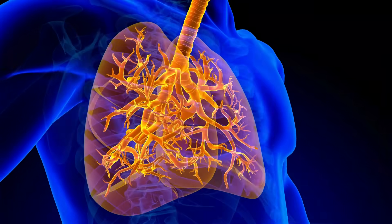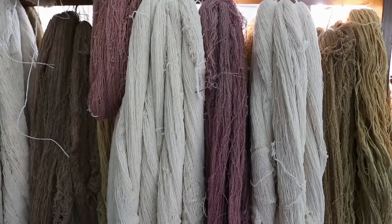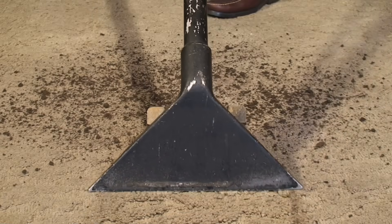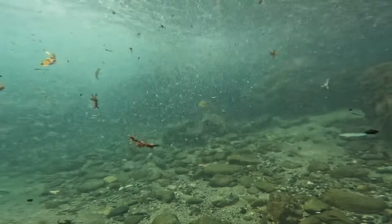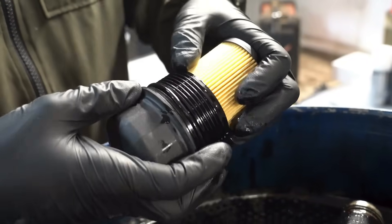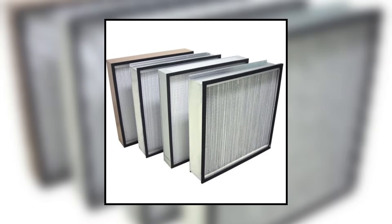Clean your air. Microplastics aren't just in what we eat — they're also in what we breathe. Indoor air can be heavily contaminated from carpets, furniture, and clothing fibers floating around. A study published in Science estimated that people inhale tens of thousands of plastic particles every year indoors. Using a vacuum with a HEPA filter and dusting with damp cloths instead of dry dusters keeps that down.